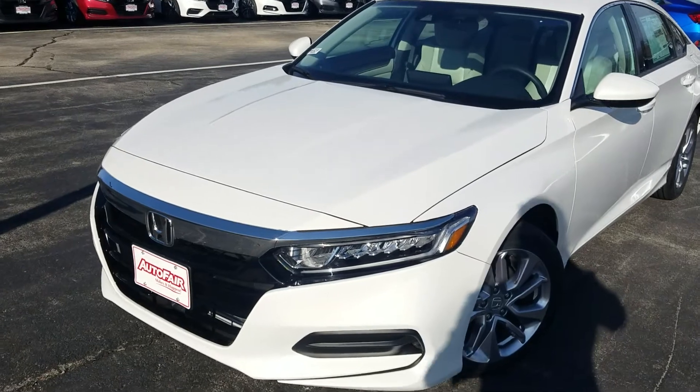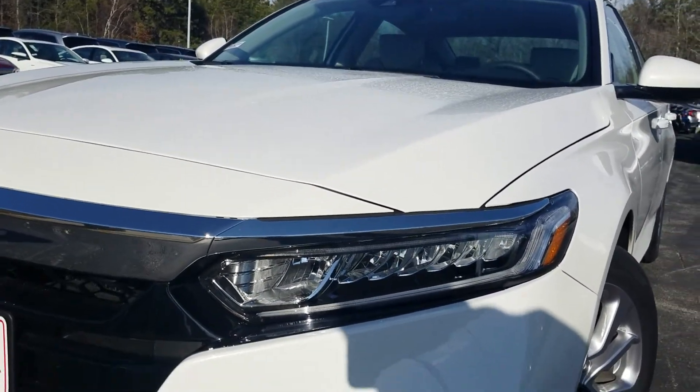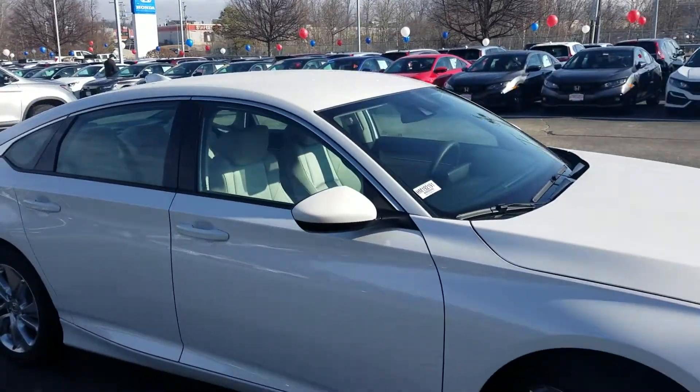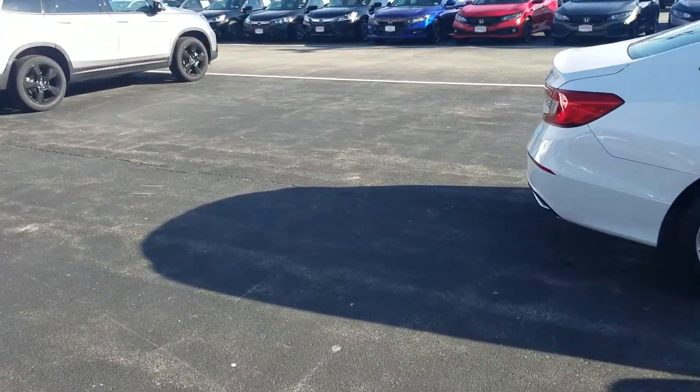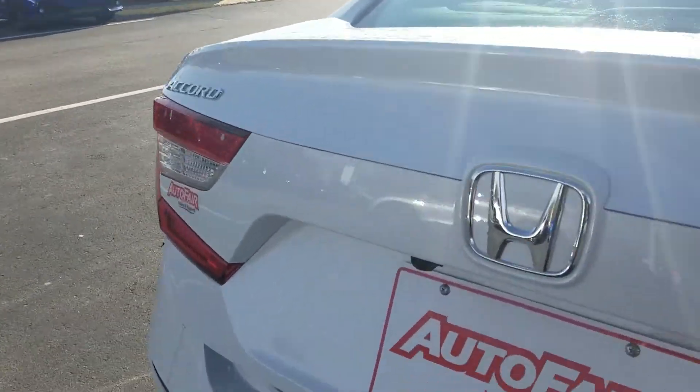Let's take a quick look around here. We've got auto dimming headlights, and we're going to come around to the side. Here's a look at the trunk space, which is cavernous — there's room enough for four golf bags. That's how we measure things here.